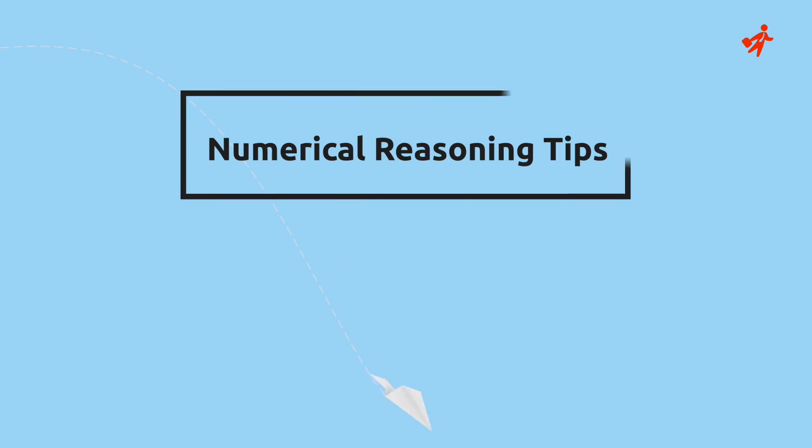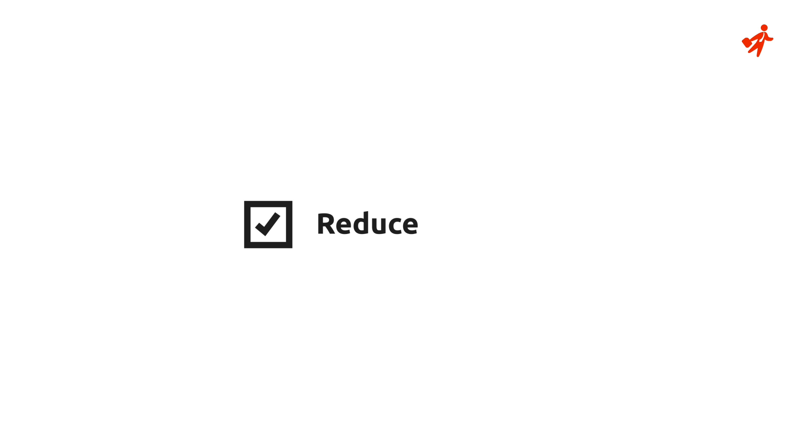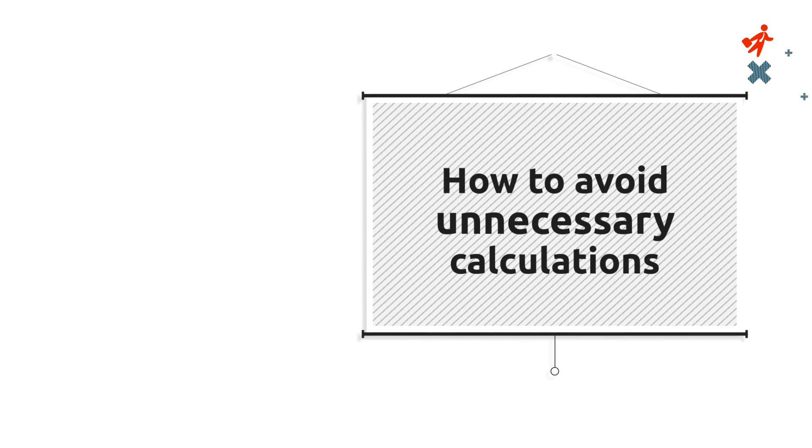Hi, this is the first in a series of videos that Job Test Prep's testing team has created in order to give you some useful tips on how to cope with numerical reasoning tests. Applying these tips will help you reduce response times, alleviate stress and increase the chances of receiving a higher score. Today, we focus on how to avoid unnecessary calculations.